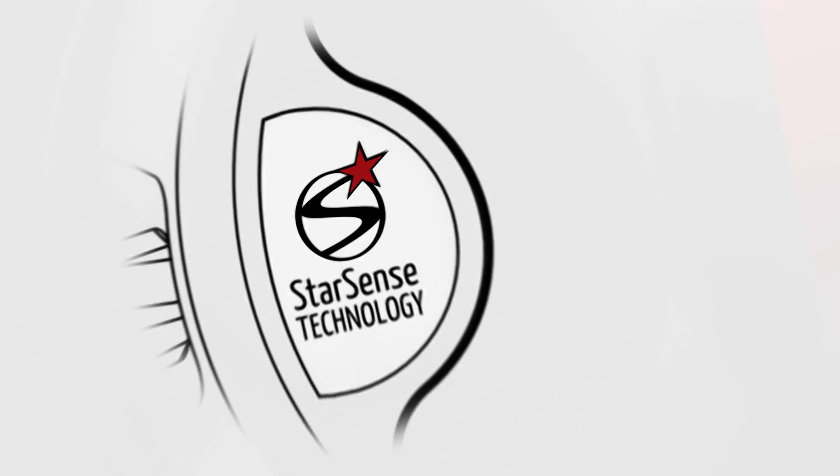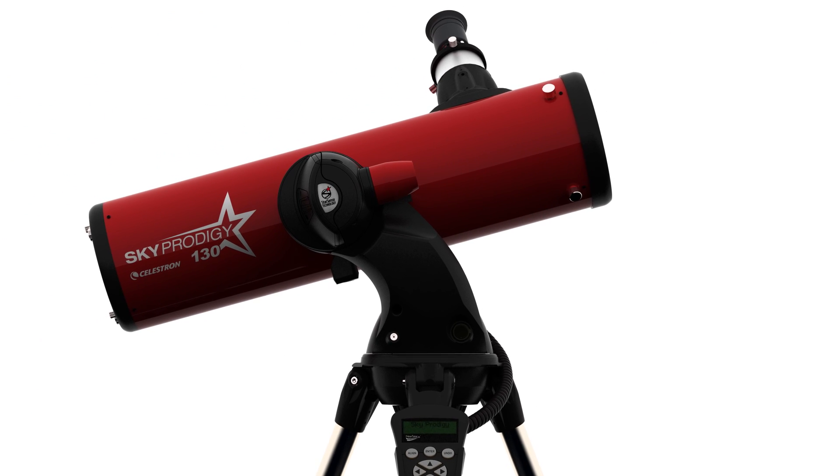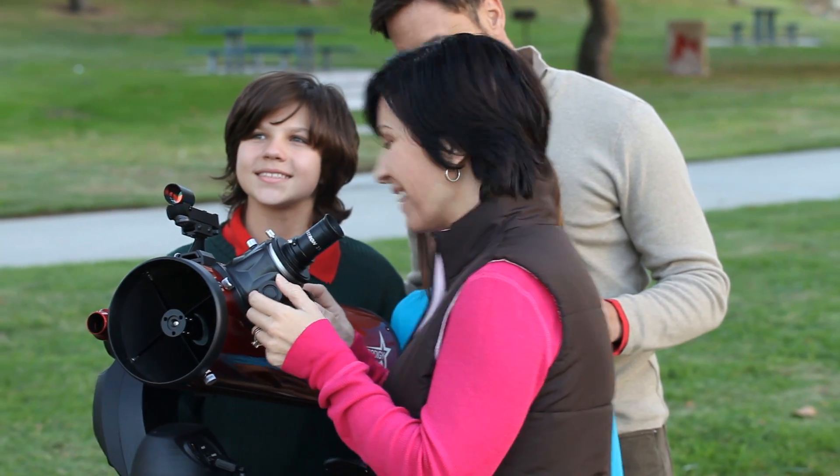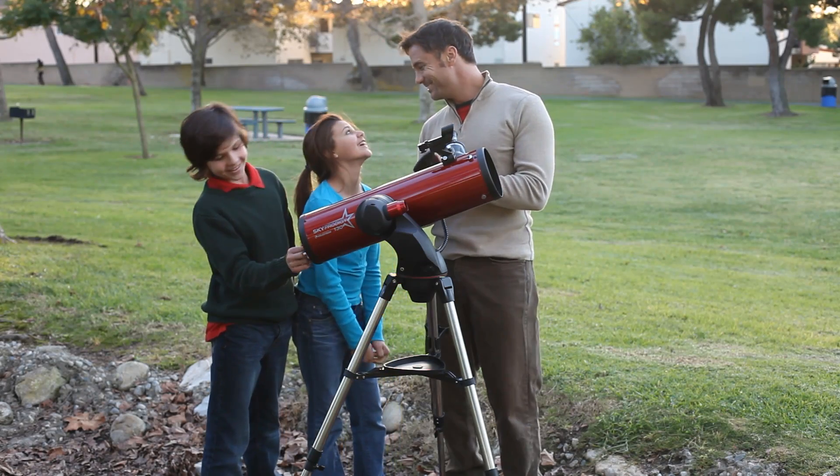Celestron has now acquired that technology through many years of development. With StarSense technology, the telescope aligns itself. You don't have to get a kink in your neck trying to line up to a bright star — this thing just does it on its own. The user doesn't need to enter a date, enter a time, or enter a location. It doesn't need to level the telescope.